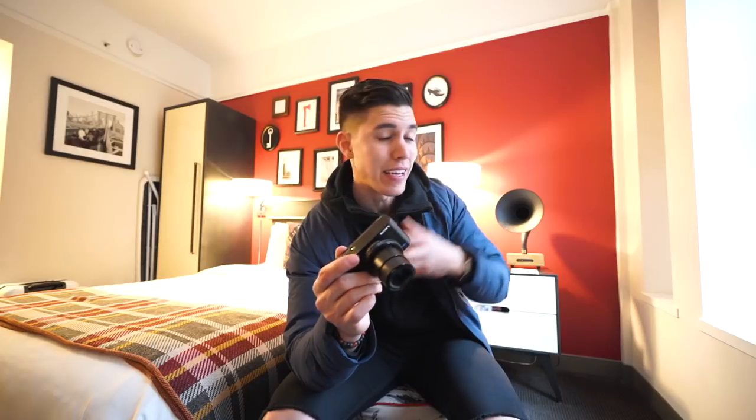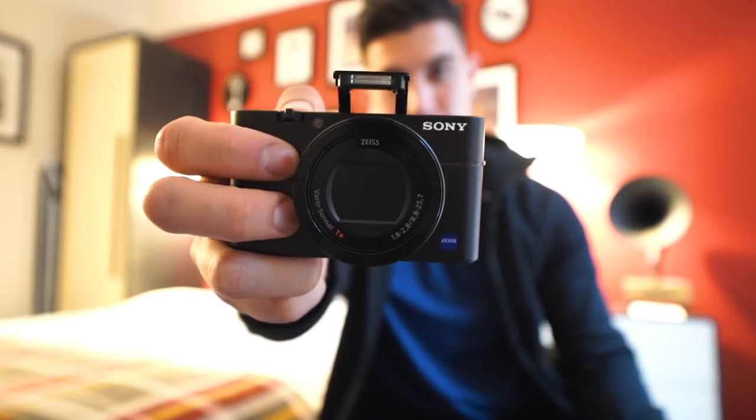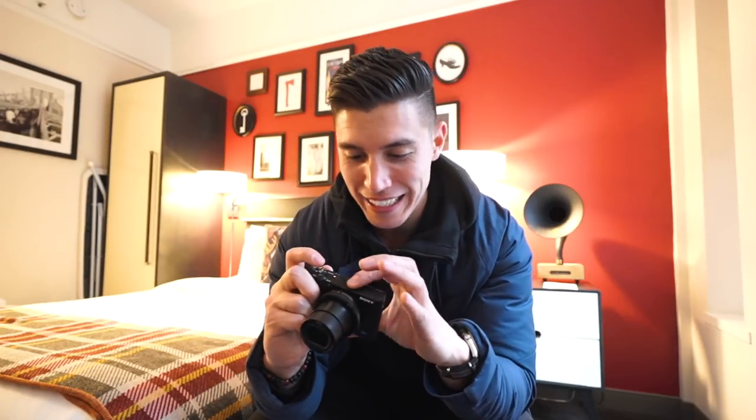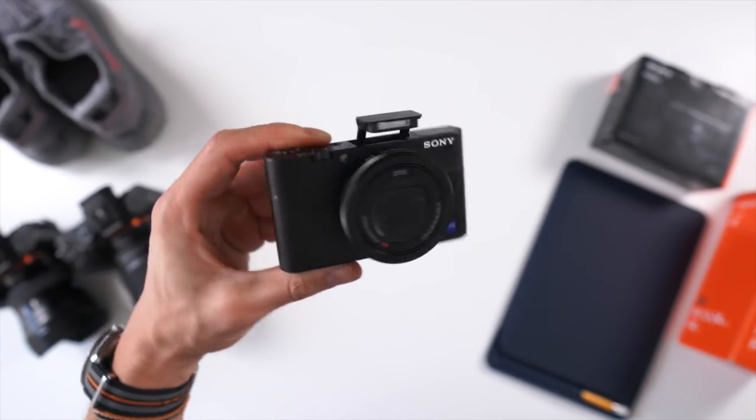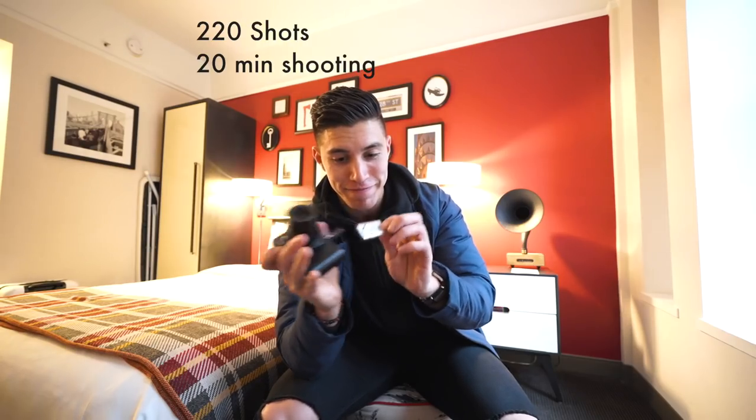Final thoughts on the RX100 Mark V — there are definitely compromises. If you could hear me outside when I was vlogging, maybe the audio wasn't as good as with a dedicated microphone, and on windy days that's where you're gonna notice the audio really suffering. Instead of this pop-up flash, which I've never used on this one or any of my previous ones, I wish they had a hot shoe or cold shoe — I think on the Mark II they had it and took it away for some reason. Battery life is also something I wish was better, but of course, look at the size of this guy — it's tiny.